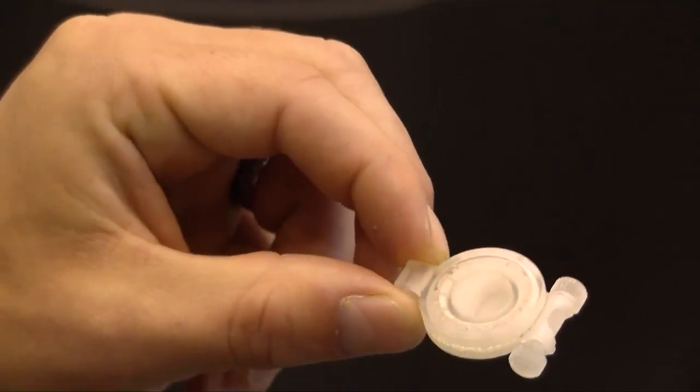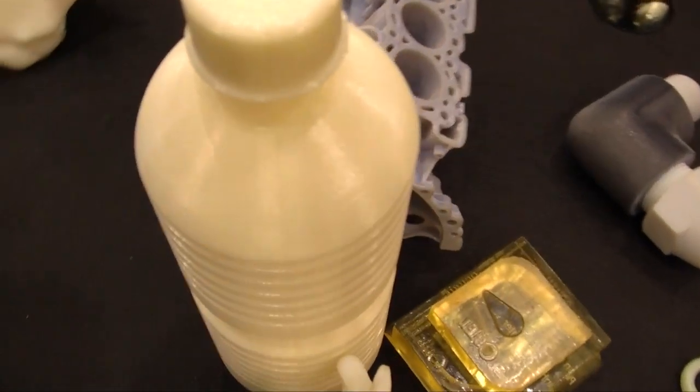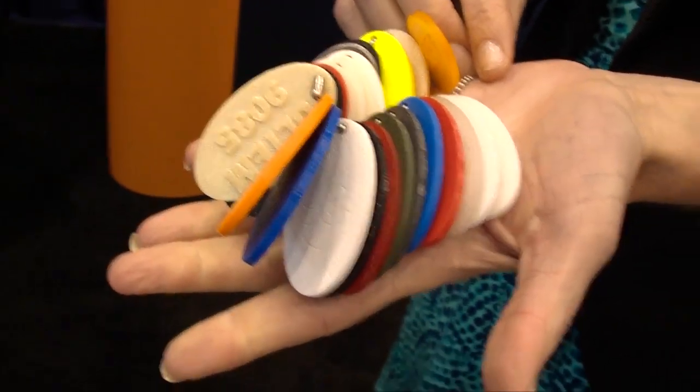The most interesting thing — really fascinating — is 3D printing. I think it's going to revolutionize everything. I think perhaps exponentially more even than the internet has revolutionized everything.